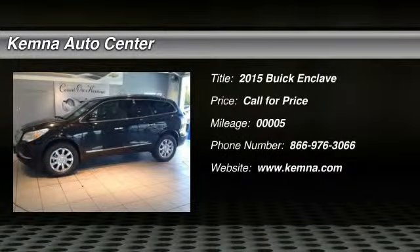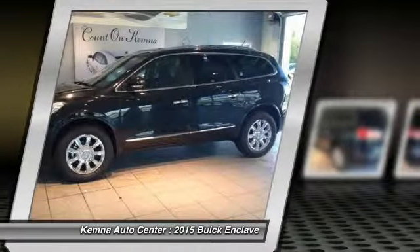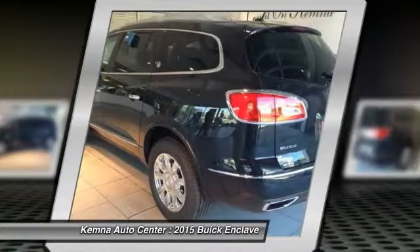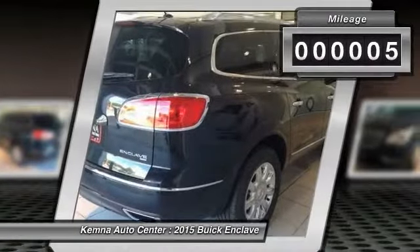The 2015 Buick Enclave offers three rows of seats standard with seating for up to eight passengers. Not only is it roomy and stylish, but Buick really did its homework on this vehicle — they did not cut any corners. This vehicle has less than 100 miles.